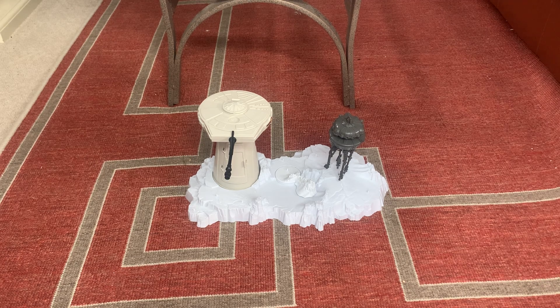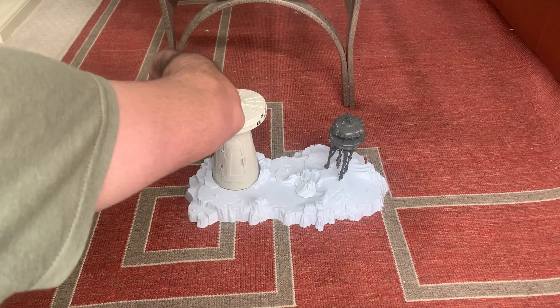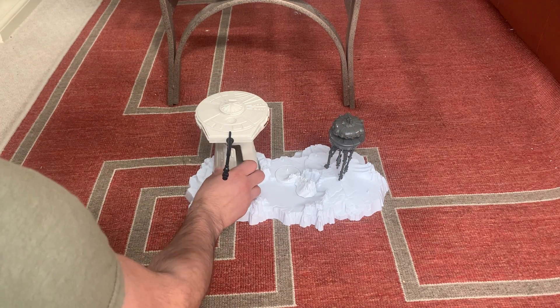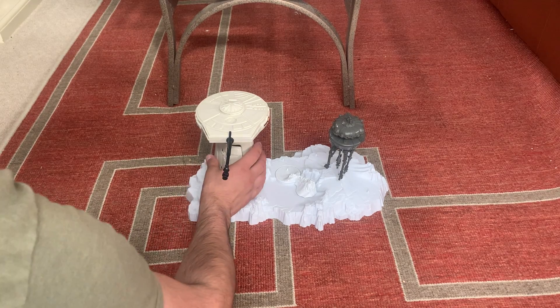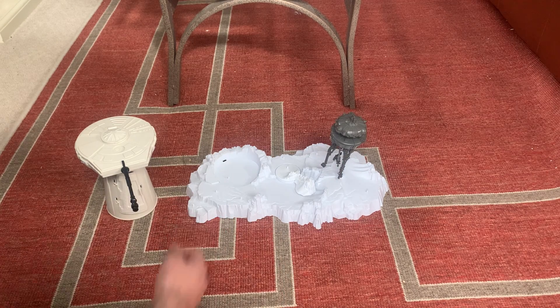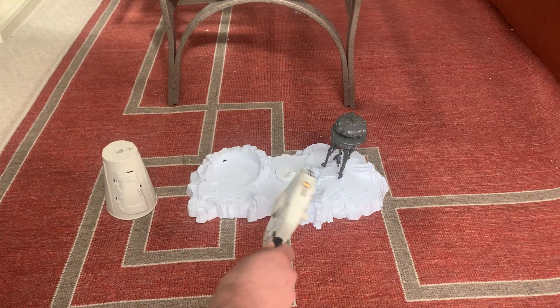The first thing we'll look at is the actual turret — this spins 360 degrees. The hatch opens up, and what I like about this is there's a foot peg here to stand a figure. You put in a few figures and this comes apart.